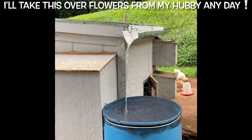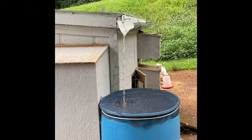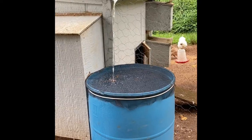This is going to save us a huge amount of water because we've been having to rely on our well water. This is brilliant and I'm so grateful for my amazing husband for setting this up.